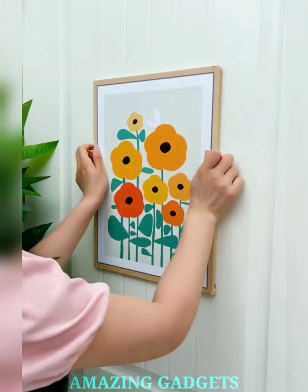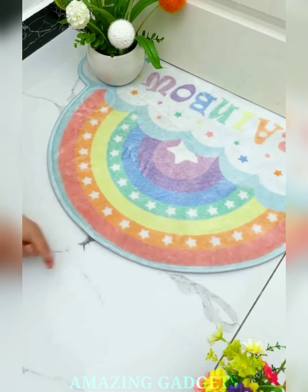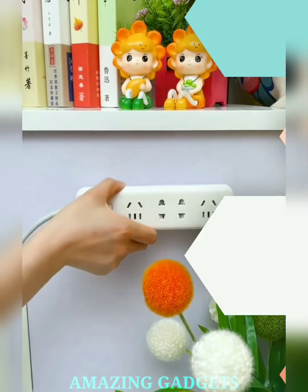Our tape boasts instant adhesive magic that eliminates the wait. Whether you're crafting, fixing, or decorating, this tape gets to work in the blink of an eye. It's not just tape, it's the ultimate ally for your creative conquest.